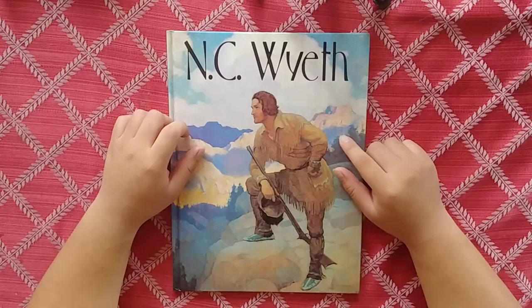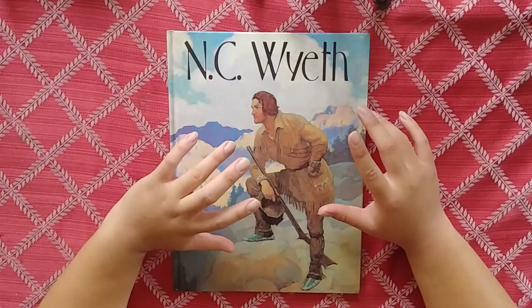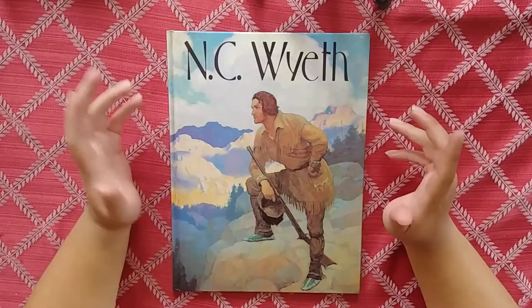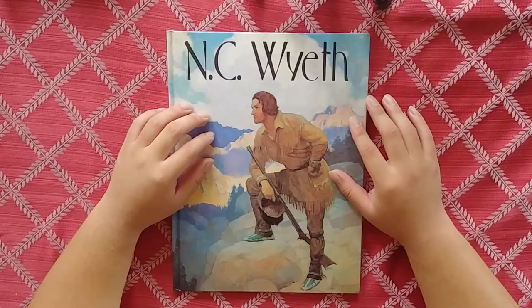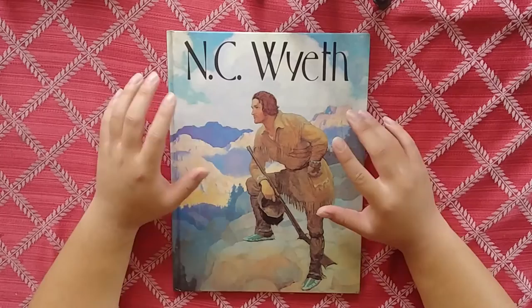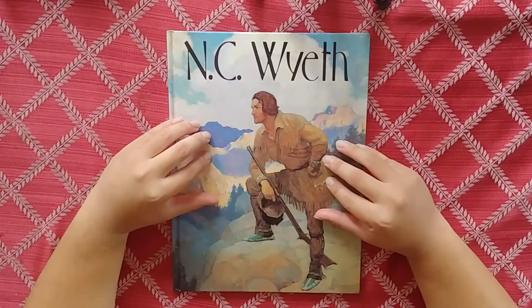I got this little book at an art venue — we were at an art showing, me and my friend, at a booth showing off our stuff, and one of the booths was an old antique bookshop. They brought books to the location, and I was looking through and found this one. I immediately saw NC Wyeth and knew I had to pick it up. He's an artist I've wanted to explore more since I've heard his name a lot but haven't really dove into his work.